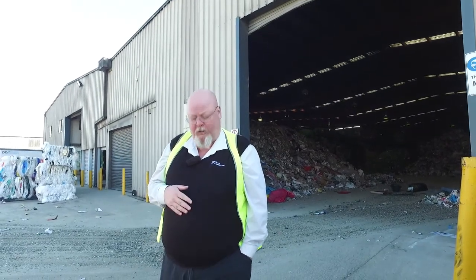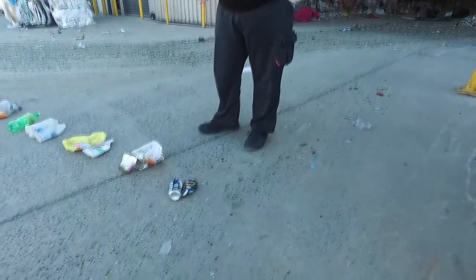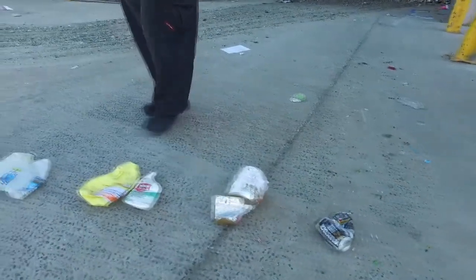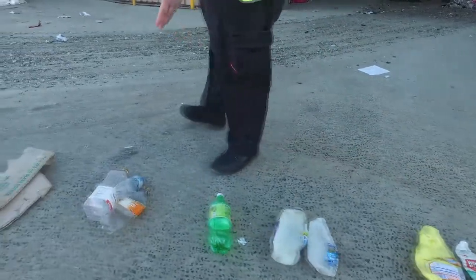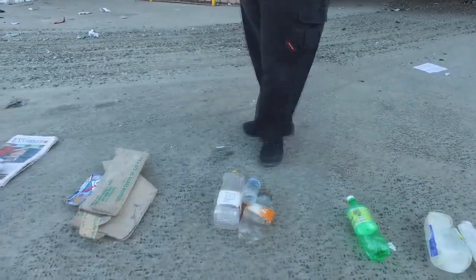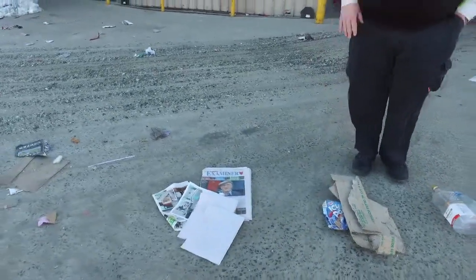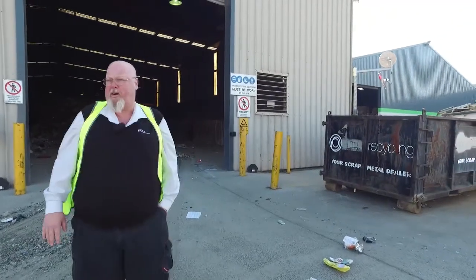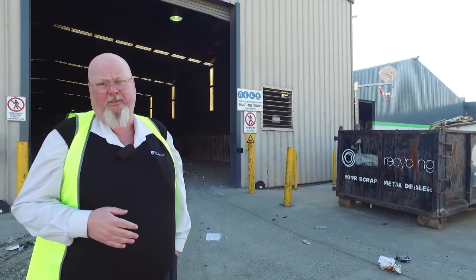The only things that we want put into the kerbside recycling bins are, as we see here: cans — both drink cans, coffee cans, food cans — your plastic bottles, your soft drink bottles, your glass bottles, your cardboard and your newspaper. We don't want anything else in your kerbside bins because all they do is cause trouble. But later on I'll show you where you can take them free of charge.